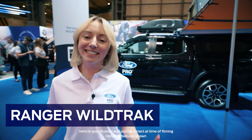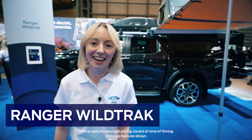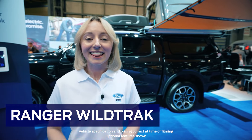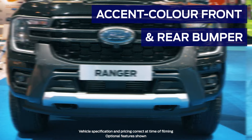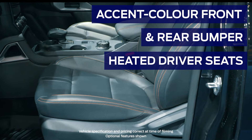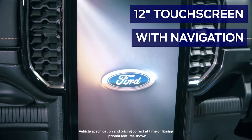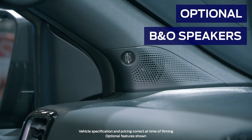Next up is the Ranger Wildtrak, which combines sporty design details with superior sophistication, making its design as striking as its performance. This vehicle has accent colour front and rear bumper, heated driver's seats, passenger seats and leather steering wheel, and an optional 12-inch touchscreen with navigation and B&O speakers.